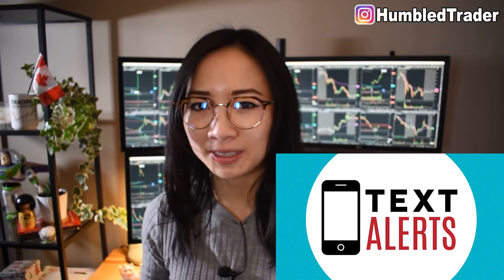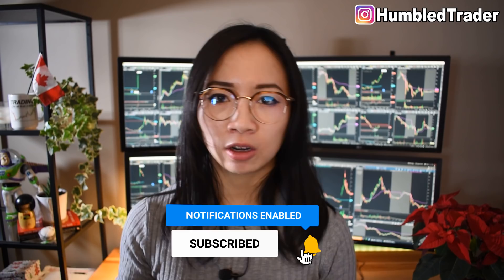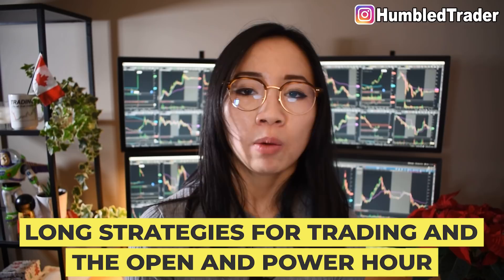If everything I just talked about sounds like too much work and time, there is still hope — chatroom alerts, baby, giving you a 100% success rate 1% of the time. Now, in part 2 of this video, we're going to talk about the specific long strategies that I personally use to trade at the market open and 1 hour before the close — strategies suitable for part time traders growing their small accounts while working a 9 to 5. Make sure to subscribe and ring the notification bell, comment below and let me know if you want me to make that video. Thank you so much for watching — I'm the Humble Trader, and I'll see you guys next week.